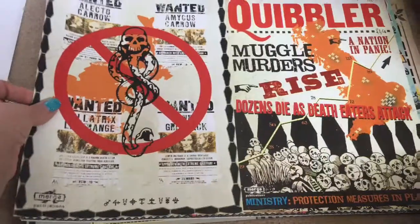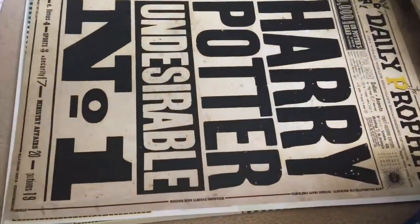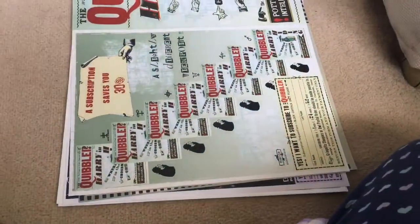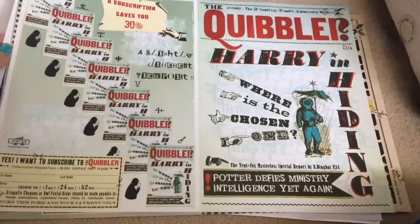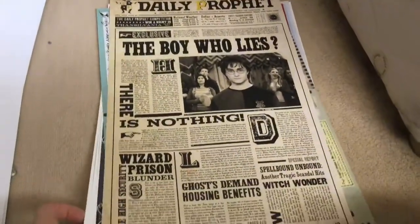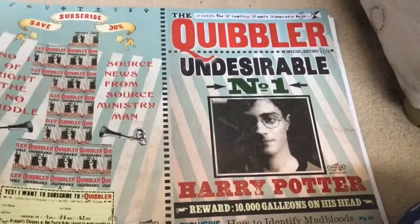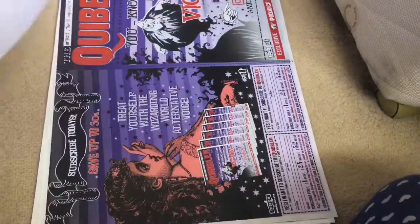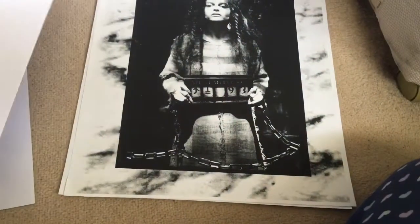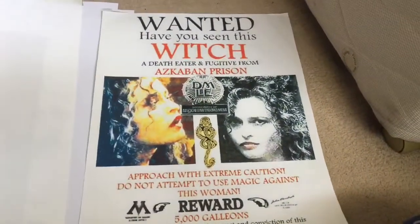Quibbler, another Quibbler — they're so colourful, I love the work that they do. Harry Potter Undesirable Number One poster, Quibbler 'The Quibbler — Harry in Hiding, Where is the Chosen One?' Daily Prophet 'The Boy Who Lies.' Undesirable Number One Quibbler — more covers. Azkaban poster with Bellatrix, 'Wanted — Have You Seen This Witch?'